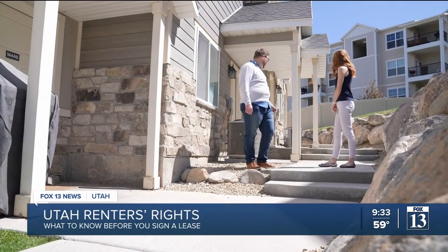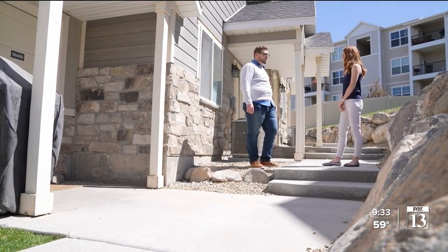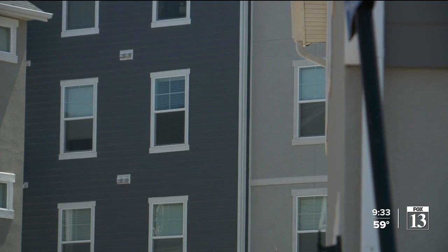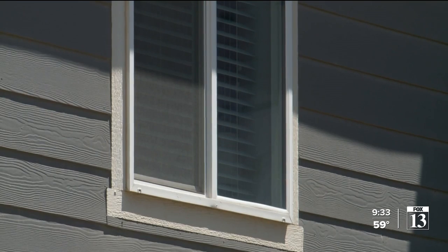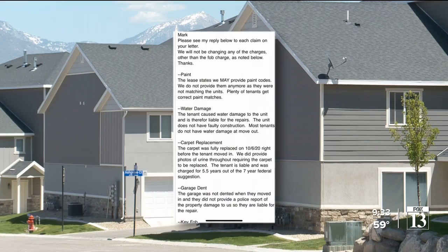I want to knock on this door where I used to live and let them know to document everything. Zach Wilson says Max Property Management told them rent would be going up, so they decided to move out in April. They waited for the return of their $1,400 security deposit.